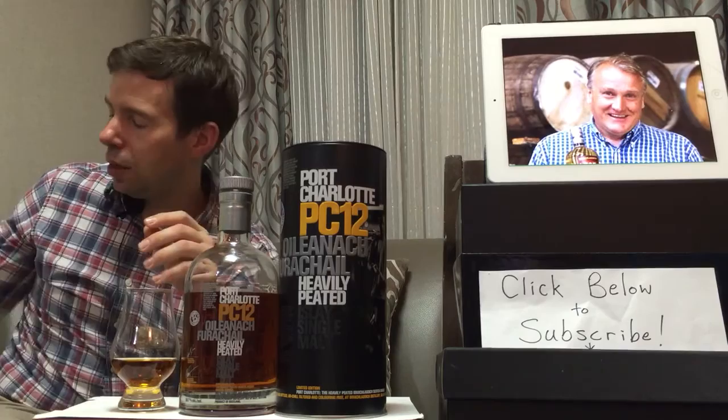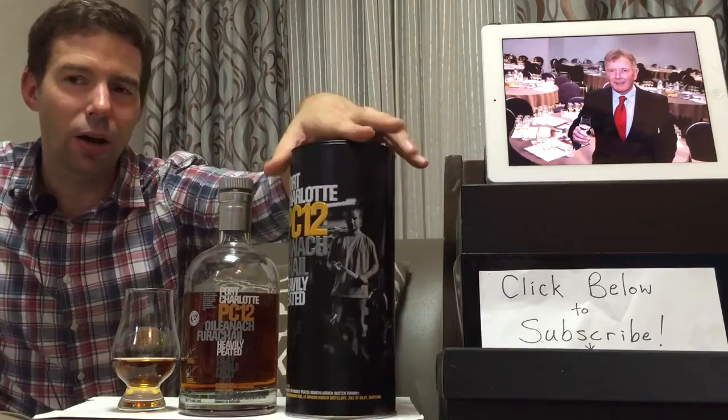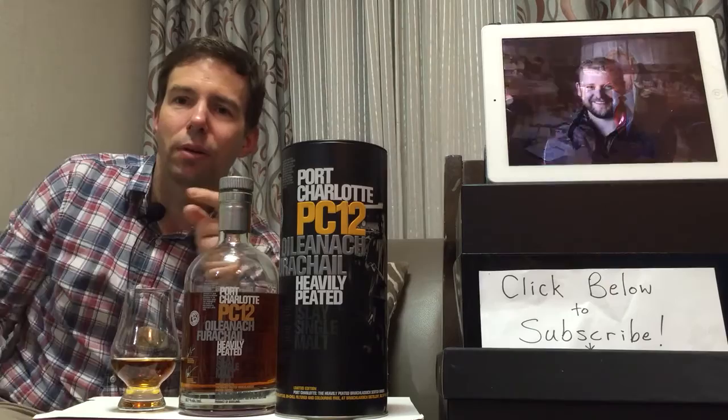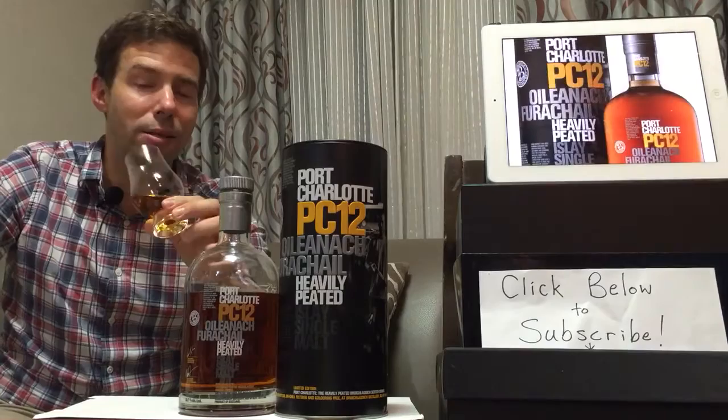Jim McEwen has given up his position as master distiller to the new master distiller, Adam Hannett, whose image I believe is on the can itself — yes, there he is. Cheers to all those gentlemen: Mark Rainier, Jim McEwen, and Adam Hannett. Let's get on to the nosing and tasting of this whiskey.